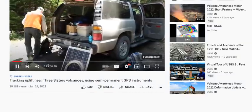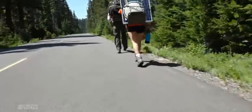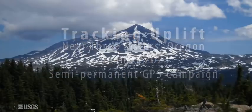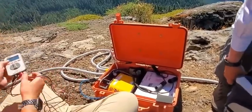Today I'm here at Three Sisters in Central Oregon, installing some monitoring equipment to keep track of something that's been going on for 25 years and still goes on today. My name is Dan Zirishan. I'm a geologist with the U.S. Geological Survey. I'm here to install some GPS monitoring equipment that will tell us how much the ground is moving — not shaking with earthquakes, but moving ever so slowly, just a small fraction of an inch per year.